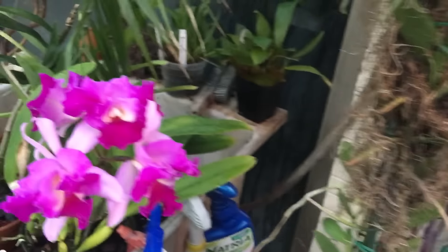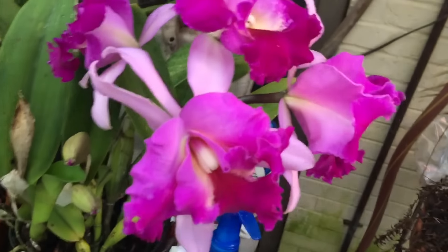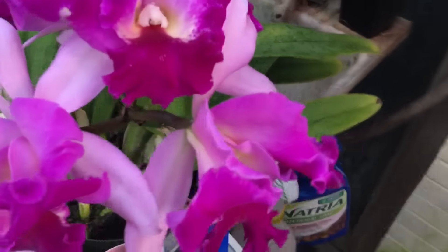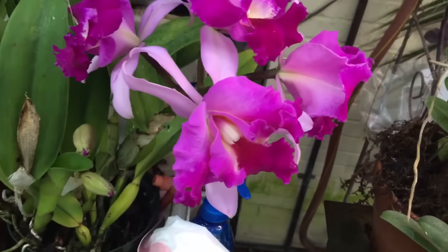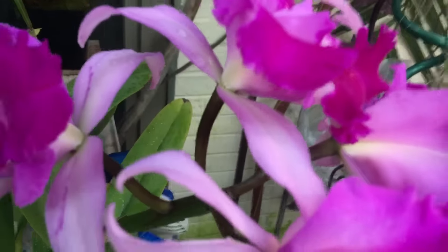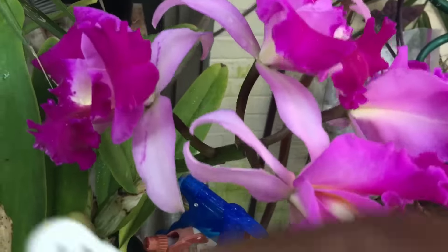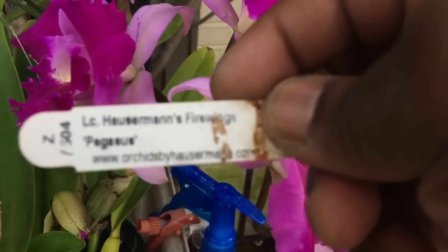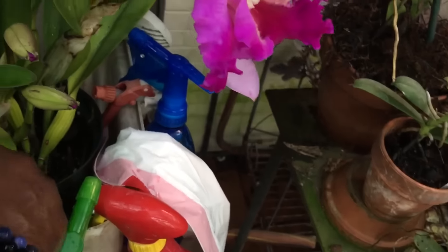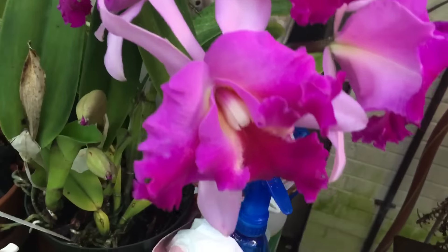This is a new Cattleya I got this weekend from Hausermann's — it's got one inflorescence and then there's another one down below. The plant is actually Laelia Cattleya Hausermann's Fireworks, variety Pegasus. Does that look like fireworks to you? Maybe, I don't know.